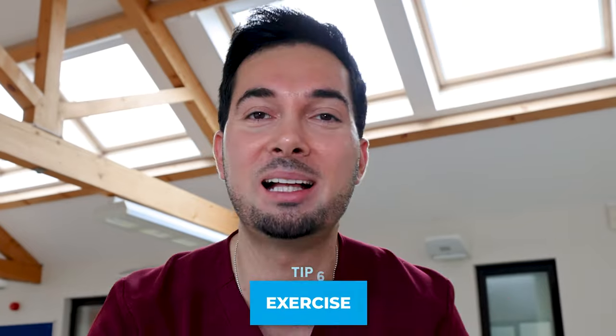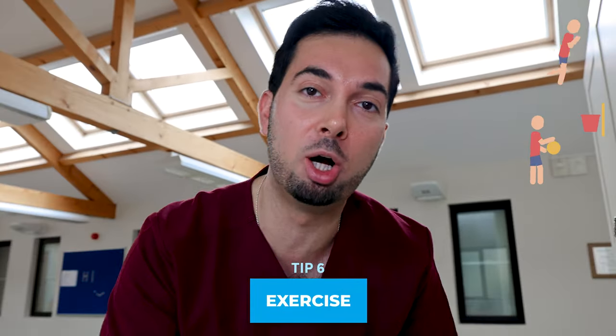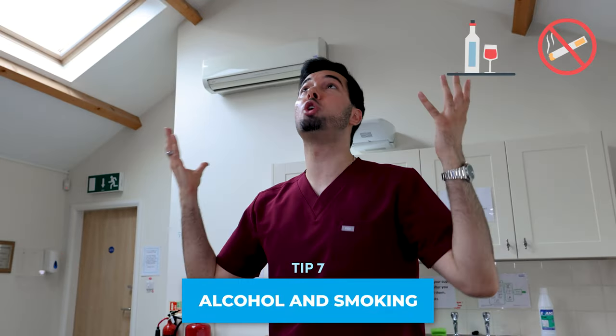Tip number six is exercise. Whether it's dancing, jogging, or a friendly game of basketball, getting that heart rate up and getting moving is going to help with cholesterol — it'll help increase those HDL levels and lower those LDL levels. So get moving today.